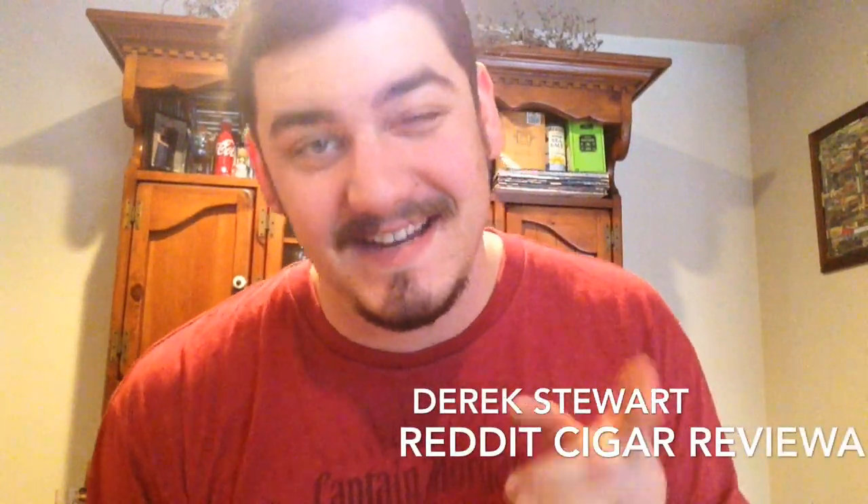Hey guys, Derek here with Reddit Cigar Reviews, and I am here today to tell you about an awesome giveaway that's being sponsored by the guys over at cheaphumidors.com. They have contacted me and they want to give stuff away to you.